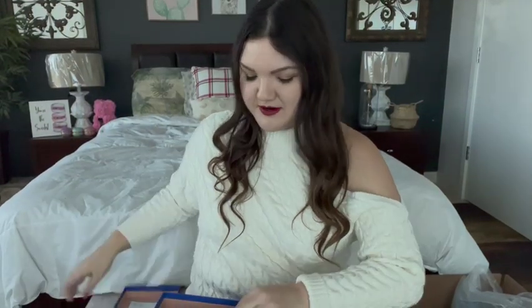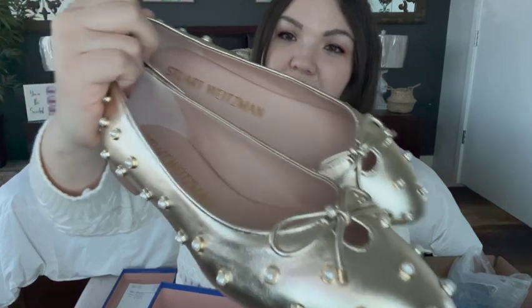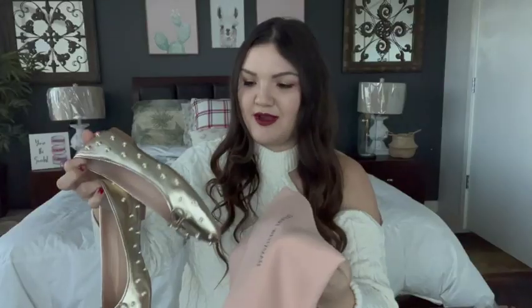First, one of my favorite finds of all — most of these things were during when they had the extra percentage off the clearance. These were an amazing deal, and of course they're Stuart Weitzman. These are actually my first Stuart Weitzman shoes. I'm not super obsessed with this brand, but I do love when they have great sales. Here they are — aren't these so gorgeous? They're definitely not everyday shoes, but I love these. I love the gold genuine leather, and I always love things with pearls. The pearls have like little gold rims — super cute and super fun for the holidays.